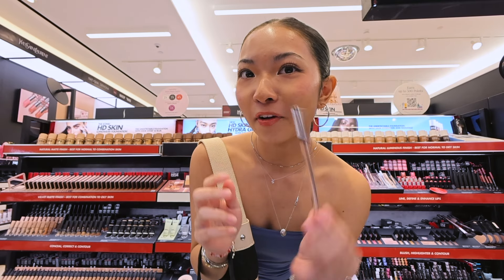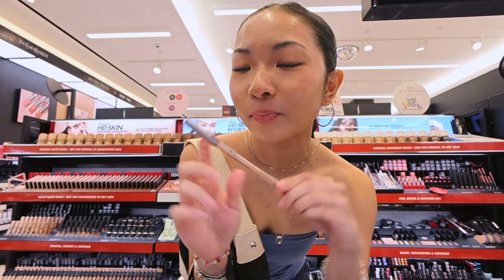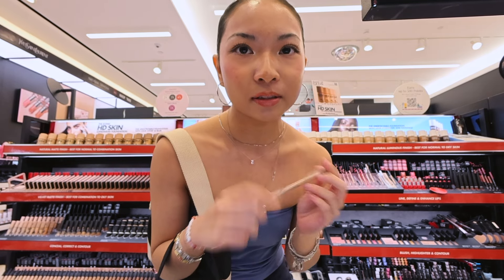I saw Ariana Greenblatt uses this Makeup Forever lip liner so I wanted to try it out. I don't have any dark brown eyeliners or lip liners, so I'm interested in this one.